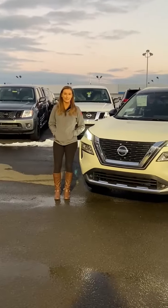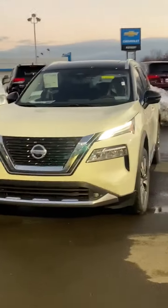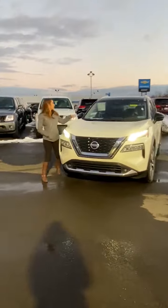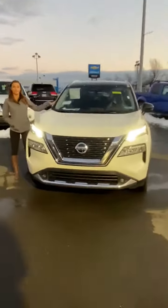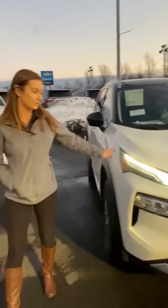Hi, my name is Danielle and I'm from Odeo Nissan. This is the 2021 Nissan Rogue in Platinum. This is the chrome white with the two-tone, so you have the black — which is new for 2021 — the two-tones, which is one of my favorite features.